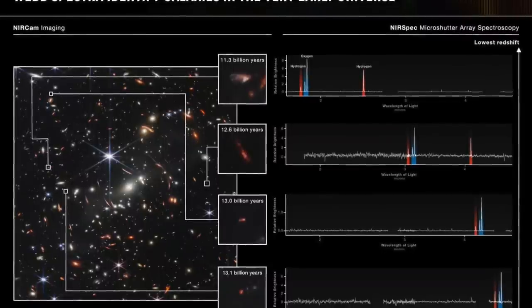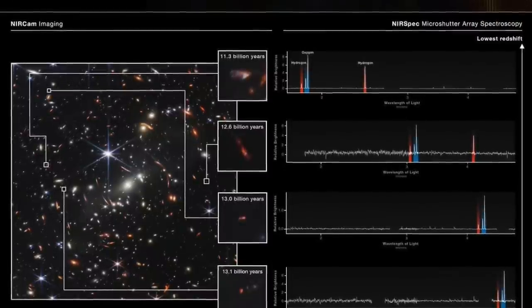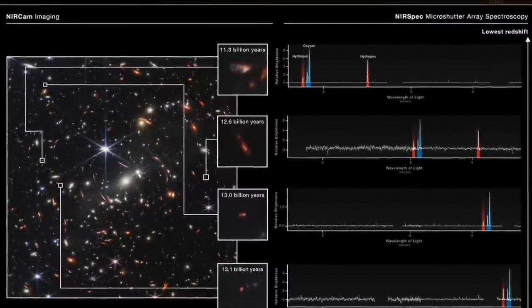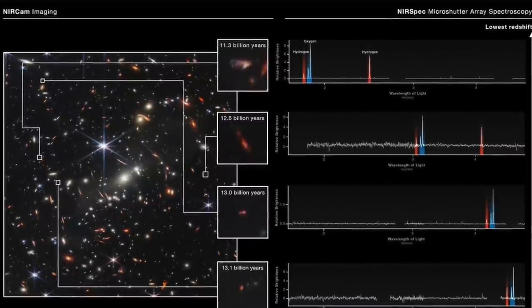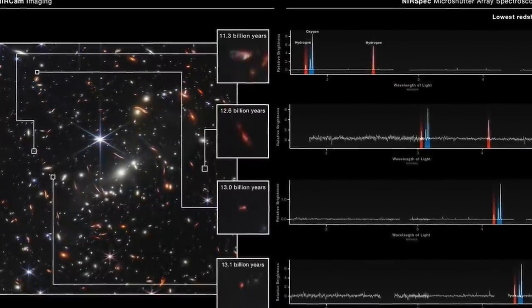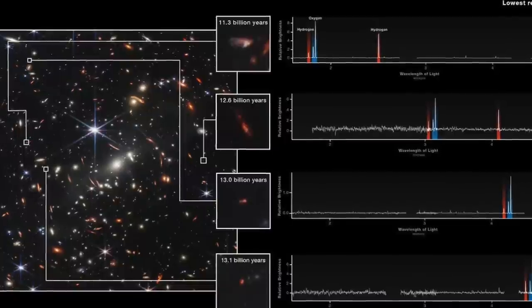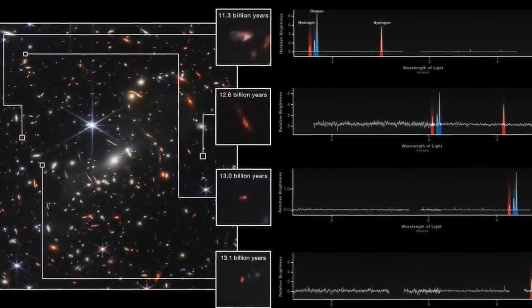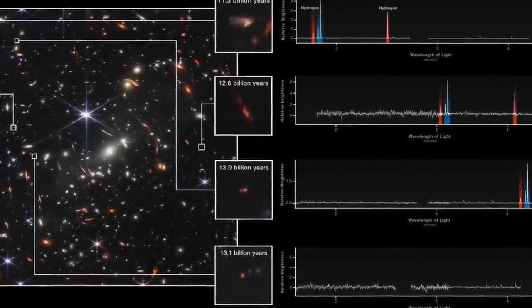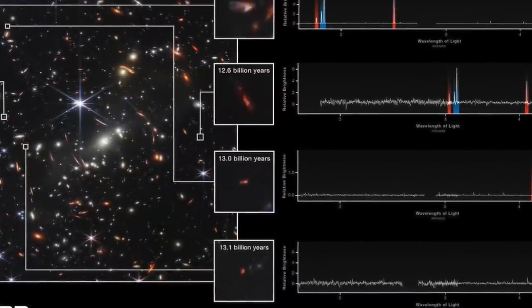Looking at very high-redshift galaxies — the primeval, primordial, first galaxies formed in the universe — is one of the main goals of the James Webb Space Telescope. Redshift refers to properties of galaxies for which the light emitted is shifted to the red part of the wavelength spectrum because of the cosmological expansion of the universe. As light travels, space itself is expanding, stretching the wavelength of the light towards the red.